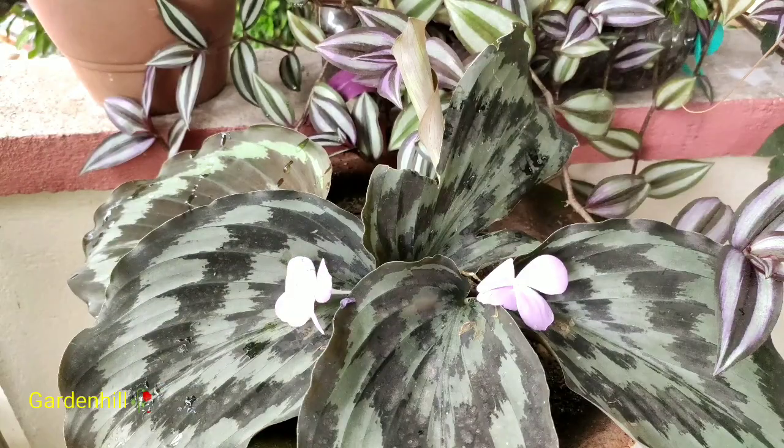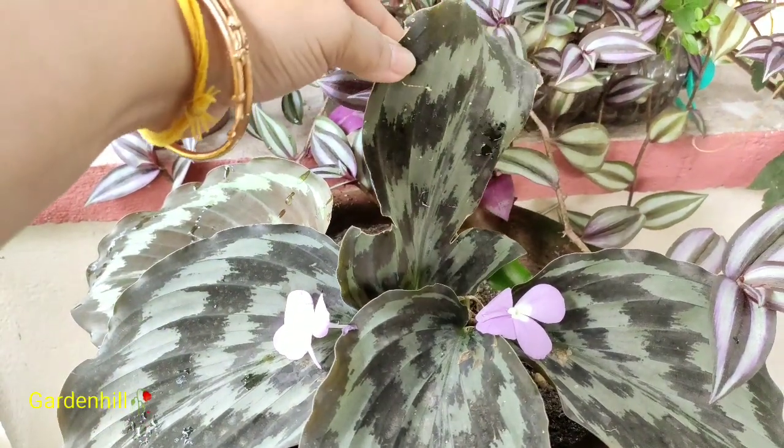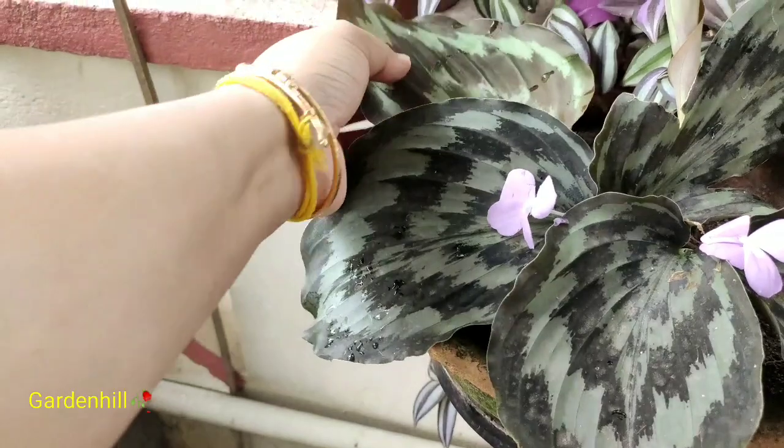The plant is commonly known as peacock ginger as it resembles the peacock feather. This was the first leaf to grow after the incident. Then a crow came and pecked the plant — the enemy of my garden — and it even destroyed my orchid.